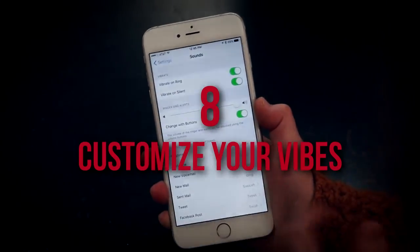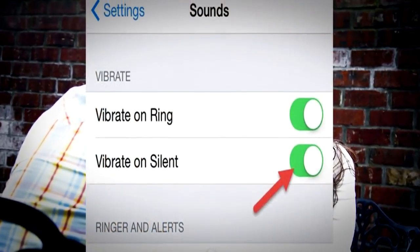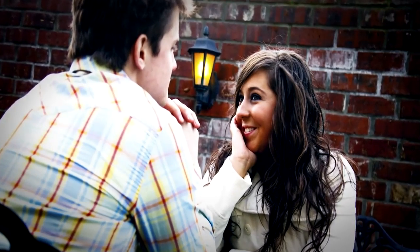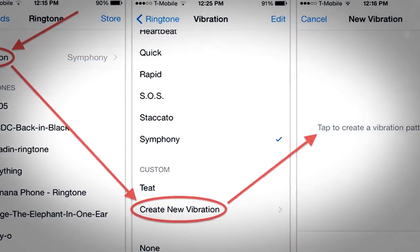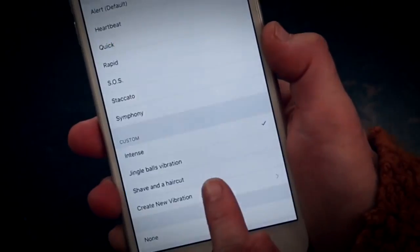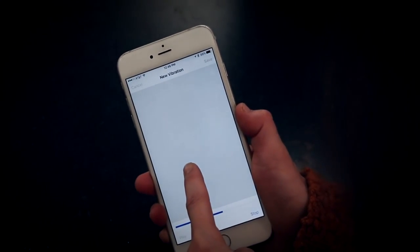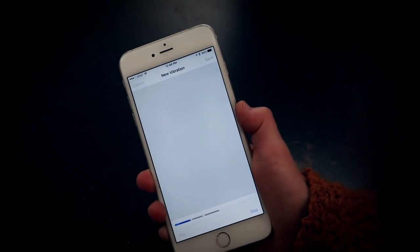8. Customize Your Vibes. We've all been there — on a highly anticipated date and having set the iPhone to vibrate only. That way, we can at least feel incoming activity, but we mostly want to be left alone. But there's that client we've been waiting a week to hear back from — it's super important to know ASAP if that guy calls. So set a custom vibration for each caller, or certain callers. By surfing to Settings, Sounds, and Create New Vibration, the user can tap or hold to create patterns in vibration design mode.